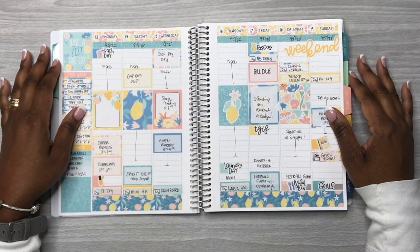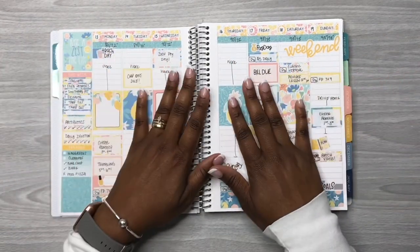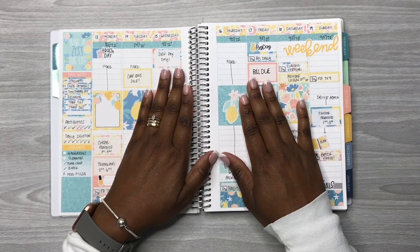Hey y'all, this is Rochelle and welcome back to my channel, Rochelle's Plans. Today we're going to be planning in my Plum Paper seven by nine hourly planner.